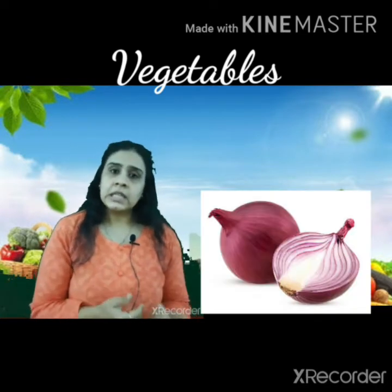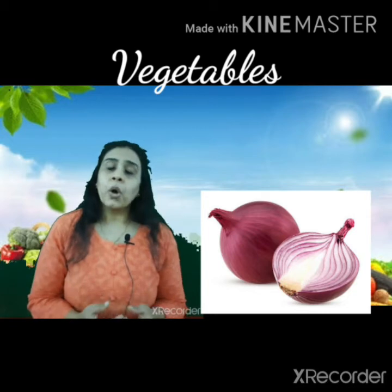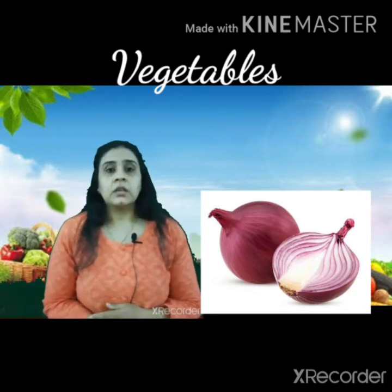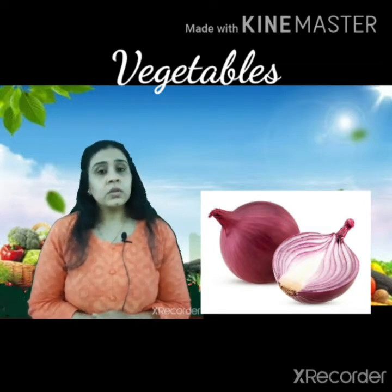After potatoes comes onion. Just like potatoes, onions are also used widely in many dishes. So potatoes and onions are the most widely used underground vegetables.